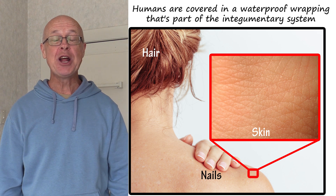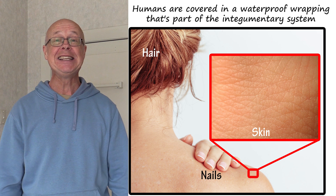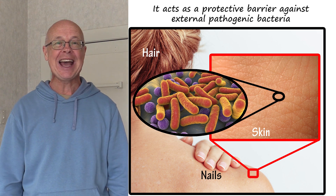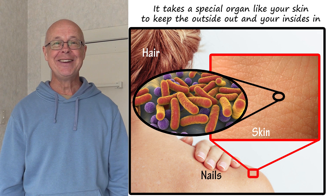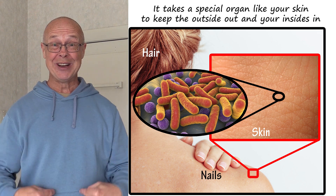Humans are covered in a waterproof wrapping that's part of the integumentary system. It acts as a protective barrier against external pathogenic bacteria. It takes a special organ, like your skin, to keep the outside out and your insides in.